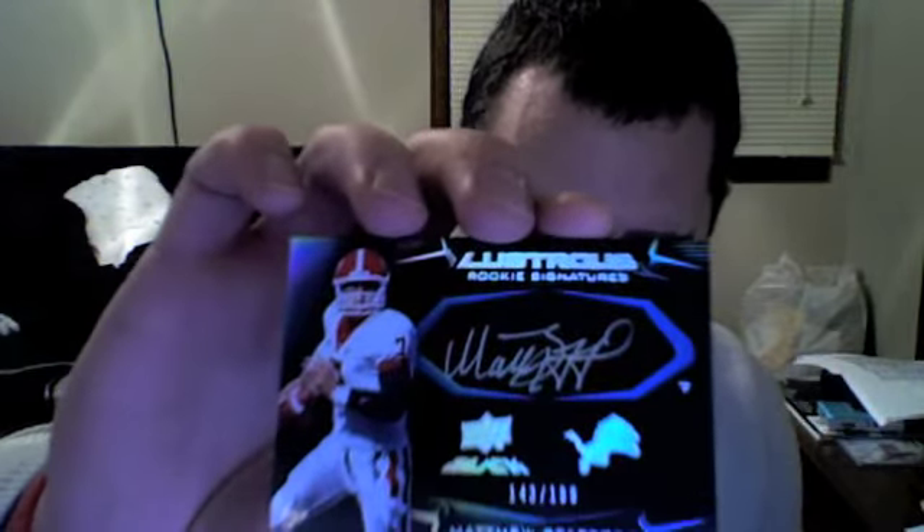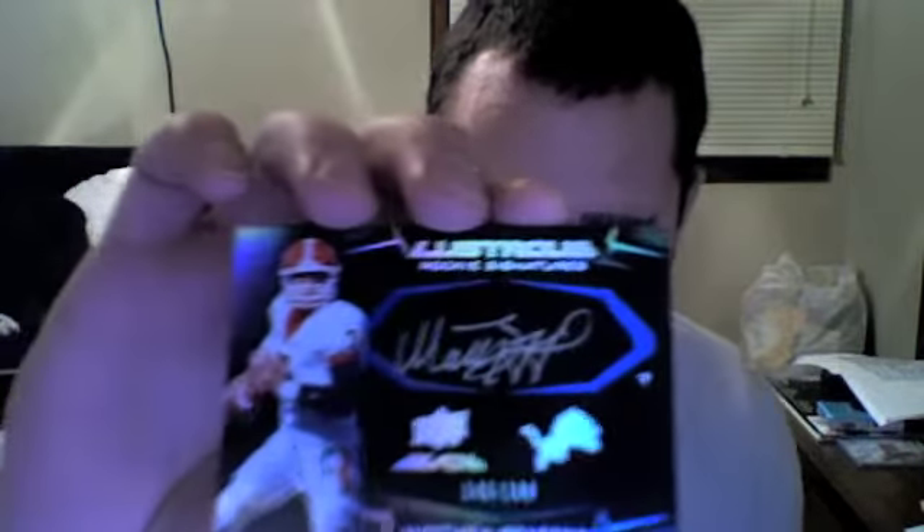From last year's 2009 Upper Deck Black — everybody knows who my PC is if you watch my videos. He even taped the freaking penny sleeve — careful, crisis averted. Oh man, that is sick. Numbered 143 out of 199 from 09 Upper Deck Black. BAM! Matthew Stafford, on-card Rookie Auto. I've been waiting for this thing. That is sick! Love it!